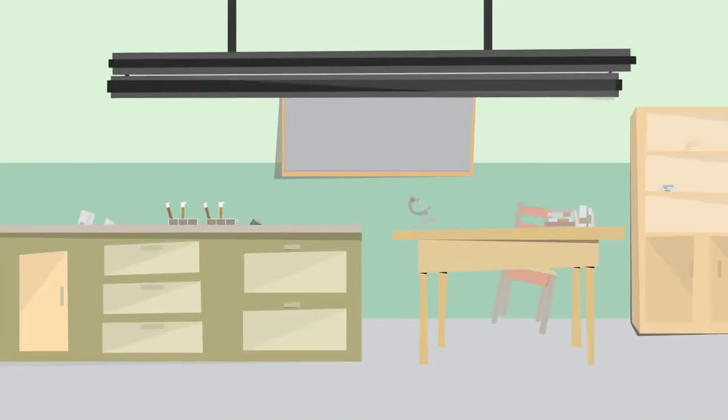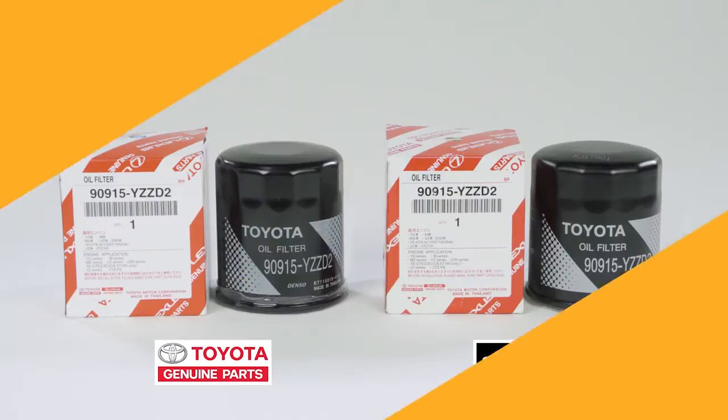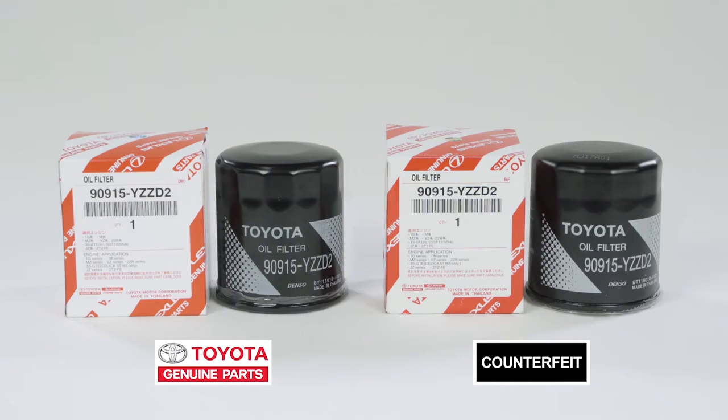Did you know the oil filter is a very important part that removes sludge from engine oil, keeping your engine healthy? These are oil filters and their boxes. Many counterfeit filters can look the same, so it's easy to be tricked — but watch out, they perform very differently.